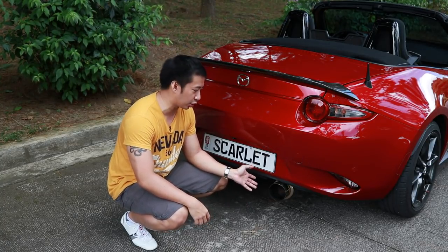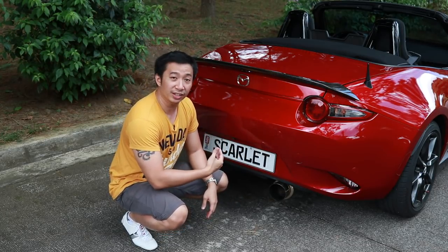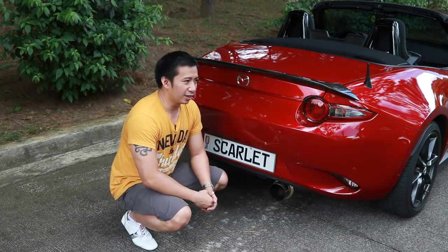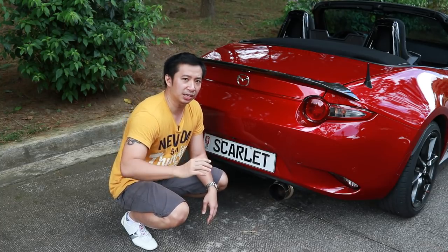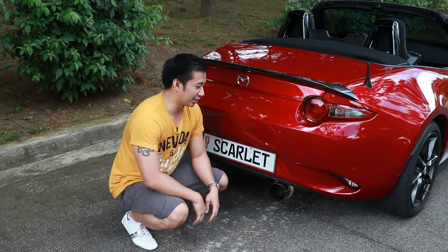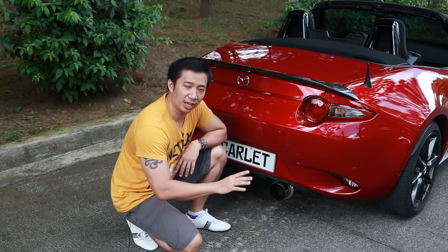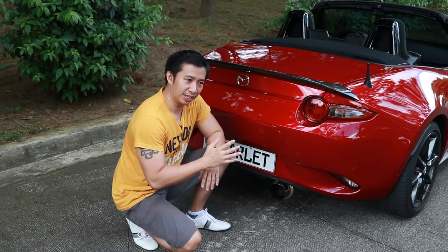The next modification was installing a Fujimura Gentle Sound exhaust axle-back muffler. Driving Scarlett I felt she was too quiet for a sports car — being so low and small in the noisy streets of Manila, it would be difficult for others to notice her even in her bright red color. With this muffler installed, cars and pedestrians can hear her at least a block away and always move aside. It also freed up some exhaust flow adding a little performance gain, and gave her a really nice, bassy, aggressive sound.